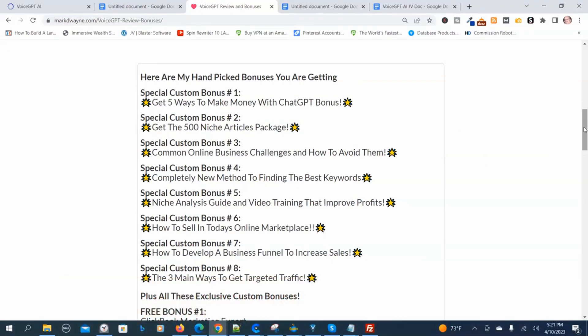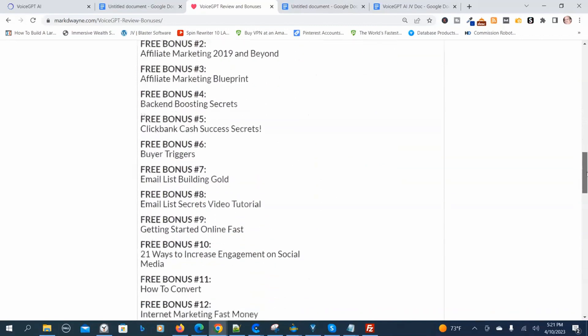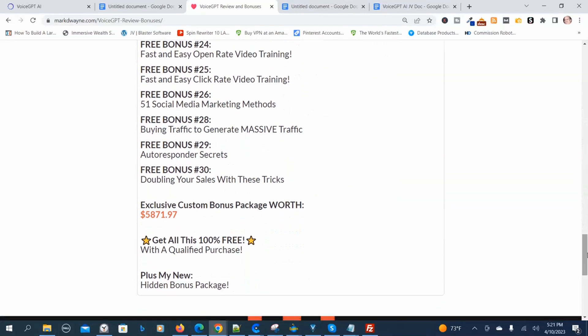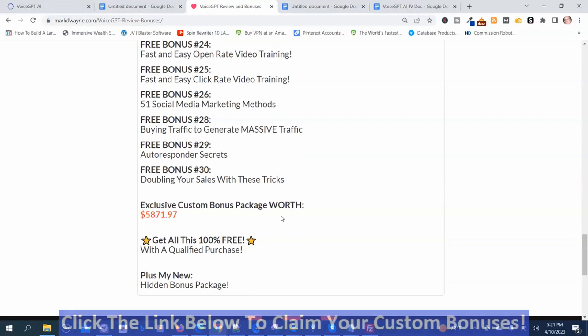You get the first eight bonuses, plus additional bonuses, plus my Mega Hidden Bonus Package. With the Mega Hidden Bonus Package and the other bonuses combined, it's worth well more than $5,871.97. To get your bonuses, just click the link below this video, go to my bonus page, push the button, purchase the program, and you'll get access to all my handpicked bonuses.